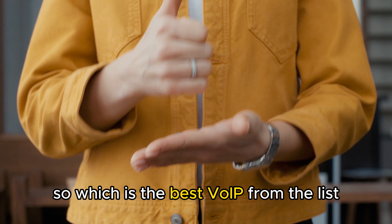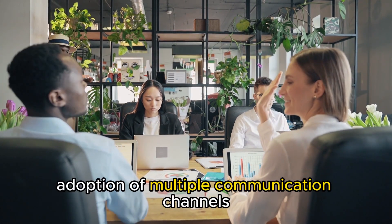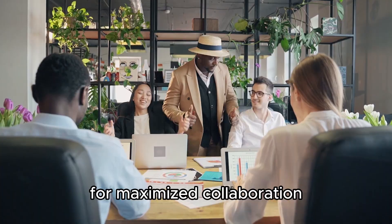So, which is the best VoIP from the list? Our top pick is Intermedia Unite. We love its adoption of multiple communication channels for maximized collaboration. Thanks for watching.